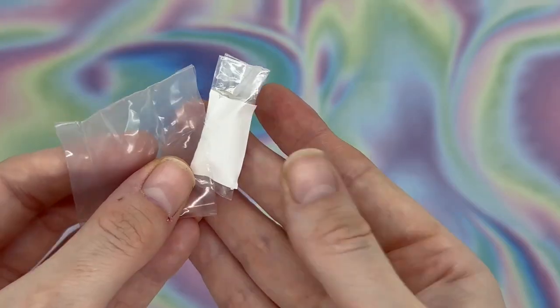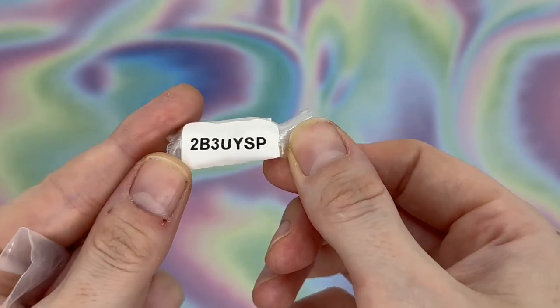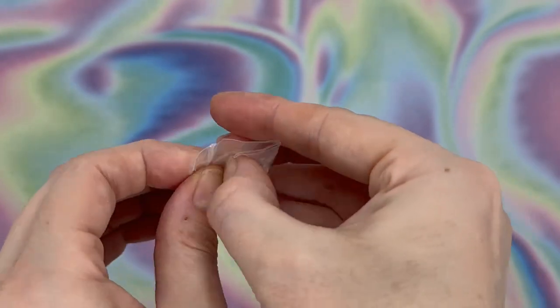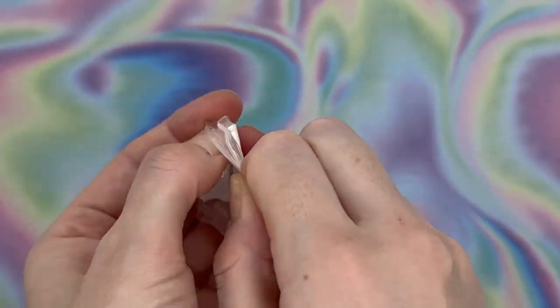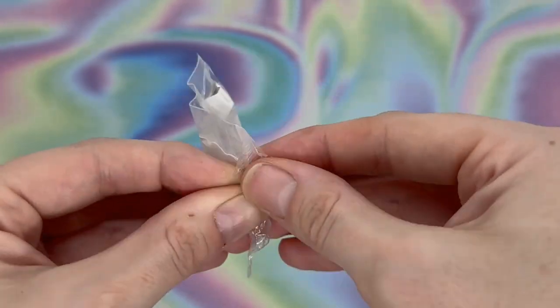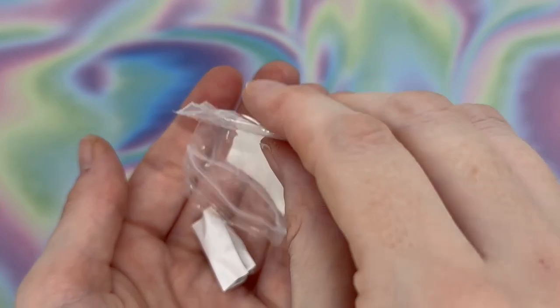Once you have removed the aluminium foil, as this is a pair of earrings, it will be double baggied. You just go ahead and remove those two baggies. You will find a little code generally stuck to the outside of one of the bags when it comes to earrings. Just put that code aside for now because we'll need it in a second.